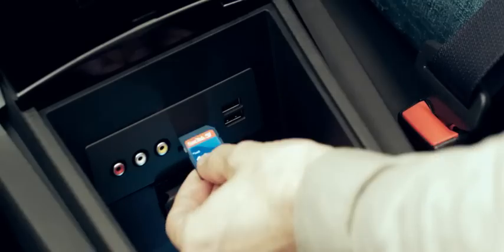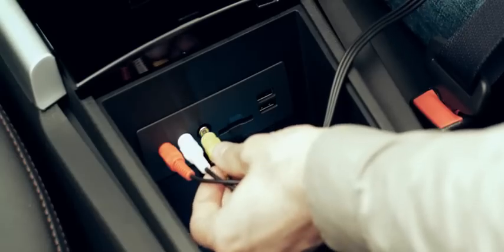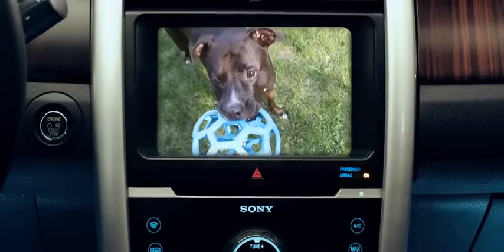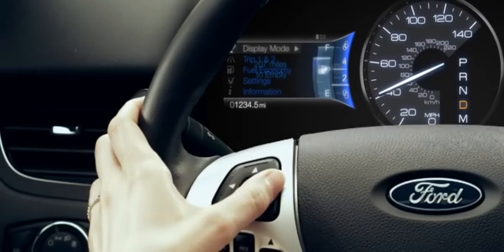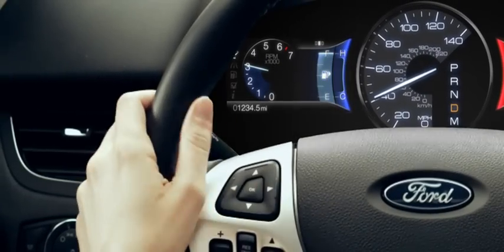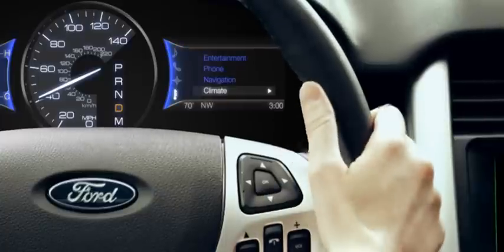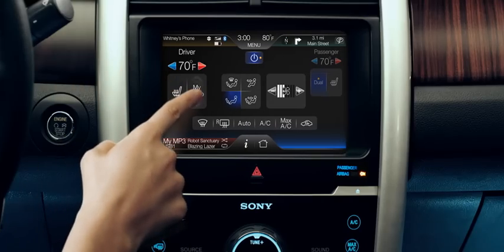Get a sneak peek at the photos you just captured of your dog's play date — and even the video. And in a few simple steps, you can set your personal preferences to show only the content you need, exactly where you want it.